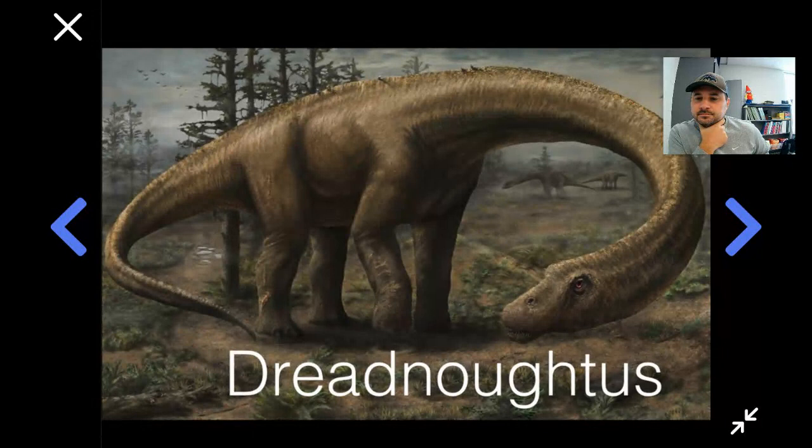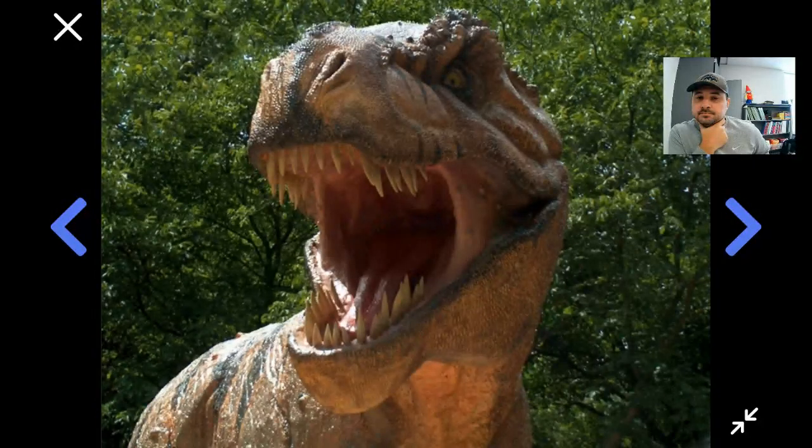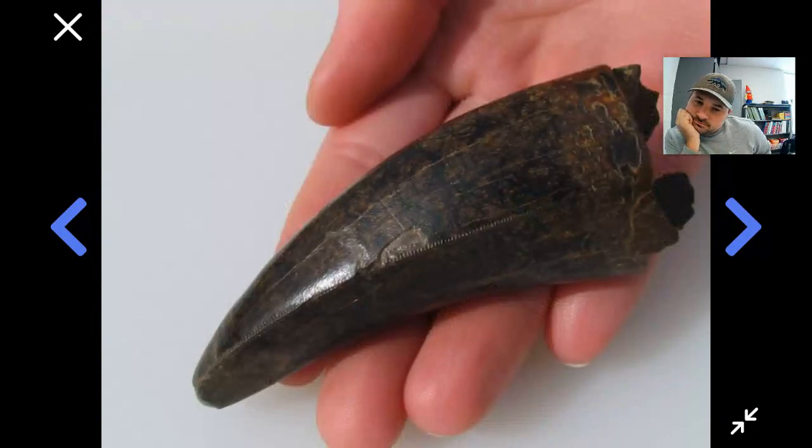Here's how big Dreadnoughtus would have been compared to an adult human being. And you know that some dinosaurs were absolutely terrifying, like the most famous dinosaur of all, Tyrannosaurus rex. Each of its ferocious teeth were as big as your hand. This is a real fossil T-Rex tooth right here.